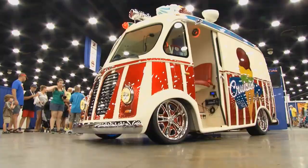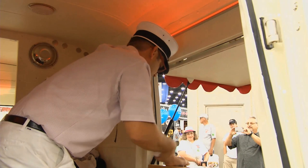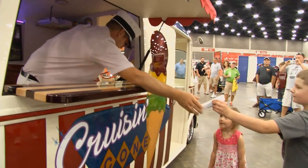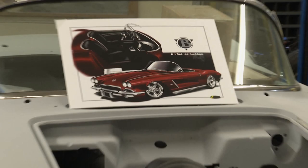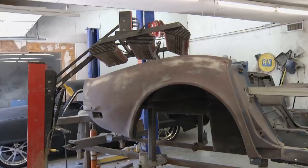PJ also has a working ice cream truck — his 'grocery getter' — that he actually sells ice cream out of. Currently in the shop: a 1960, 1962, 1963, 1967, and 1970 Corvette. Dave can't wait to see them all, but they head back to Kathy to see how the painting process gets started.